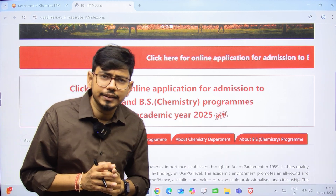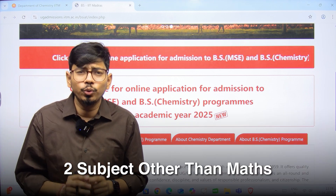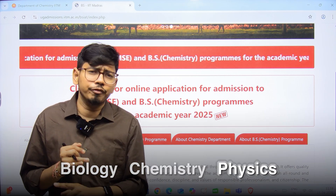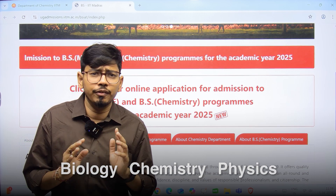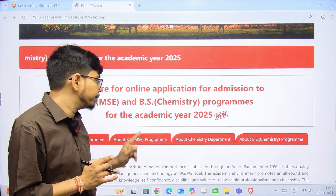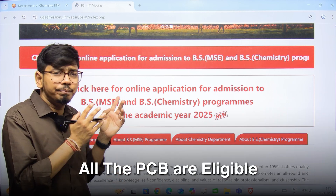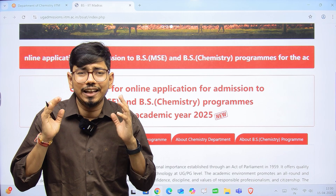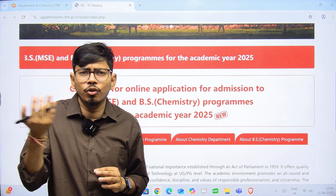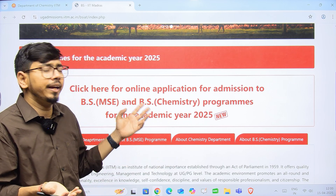For the BS in Medical Sciences and Engineering program, mathematics is compulsory. You need to have two additional subjects from biology, chemistry, or physics — any two will be fine — but you must have a mathematics background to register. For the BS in Chemistry program, all PCB students are eligible. You need any two other subjects — math, bio, or physics — along with chemistry to apply.